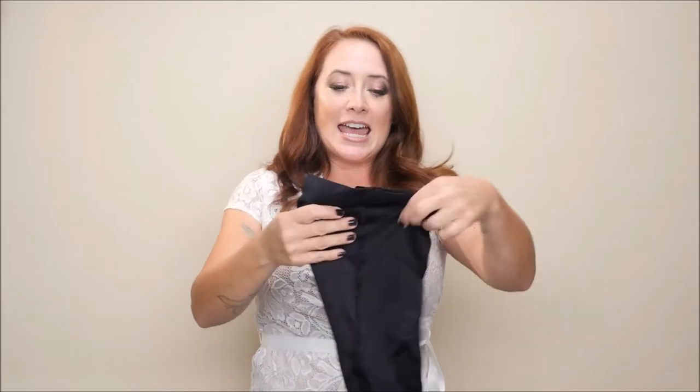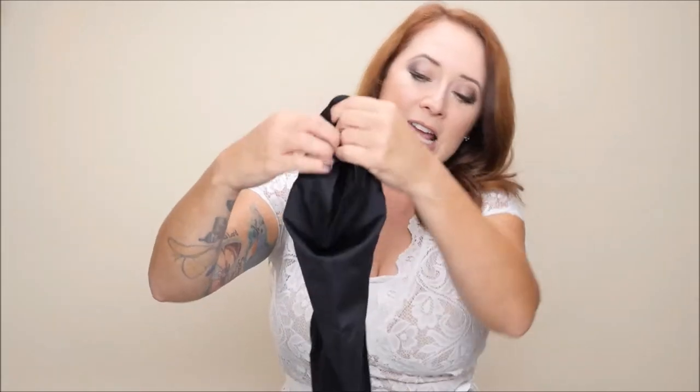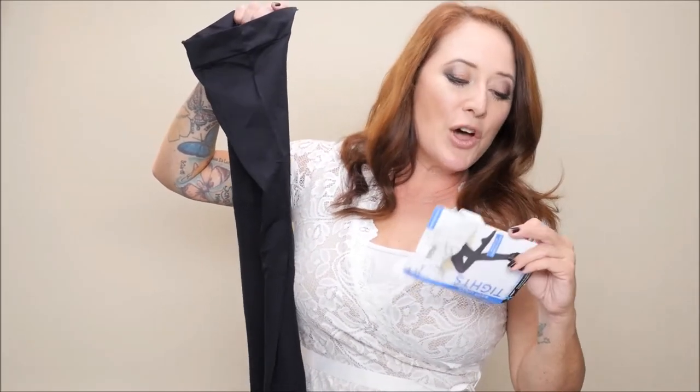I wanted to show these to you first. These are the tights and they have a really nice thick waistband — can you see that? This is a medium, so they might be a little baggy on me. Look at how thick and opaque that is. This one right here has a ribbed foot for wearing in your boots so it doesn't slip, and I'll have an outfit of the day ready for you.